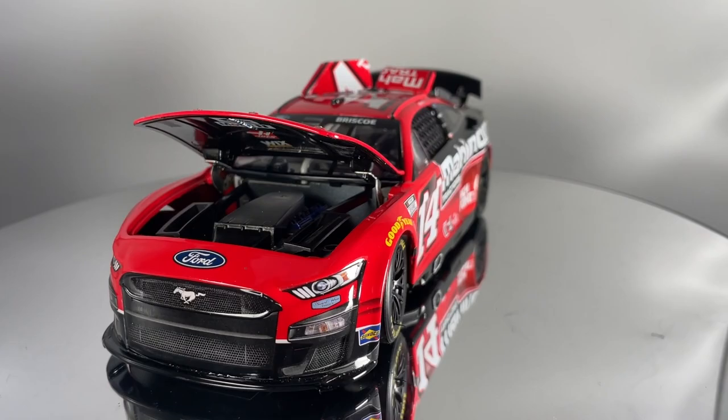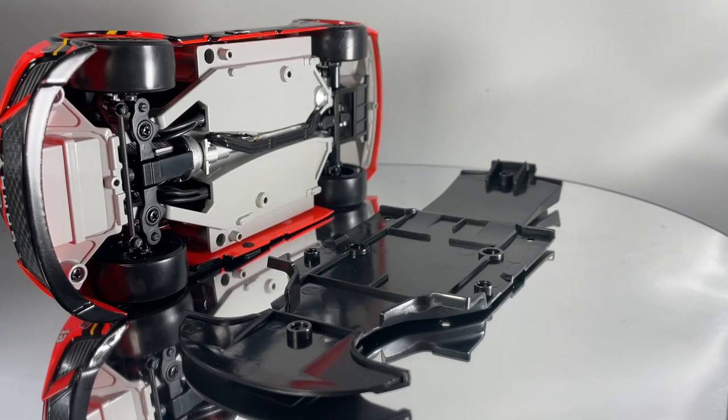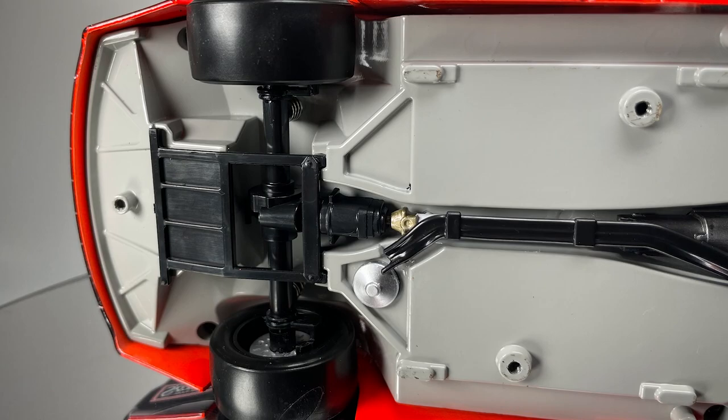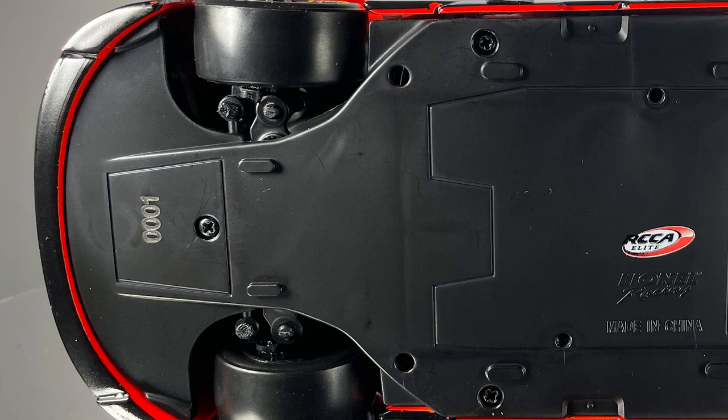With the advent of the 7th generation NASCAR Cup Series car that debuted in 2022, RCCA Elite DieCasts feature a removable underwing, which when taken off reveals a fully detailed undercarriage. RCCA Elite cars feature a diecast identification number and a serial number printed on the underside of the car, indicating its place in that car's production run.